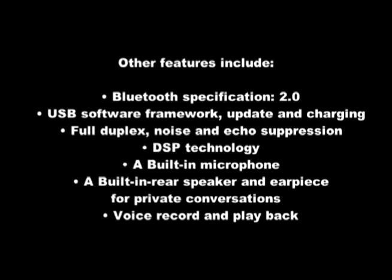Other features include Bluetooth Specification 2.0, USB software framework, update and charging, full duplex, noise and echo suppression, DSP technology, a built-in microphone, a built-in rear speaker and earpiece for private conversation, voice record and playback, name and number display with up and down scroll and redial, voice dial and redial capability, a call waiting function, and it easily uses your car's speakers with four available frequency settings.